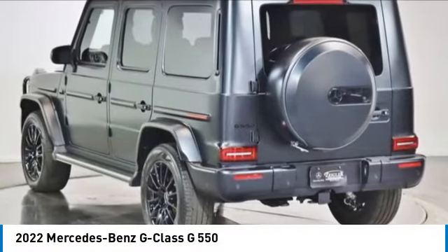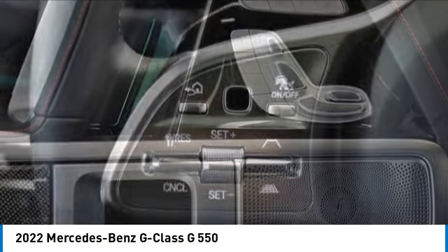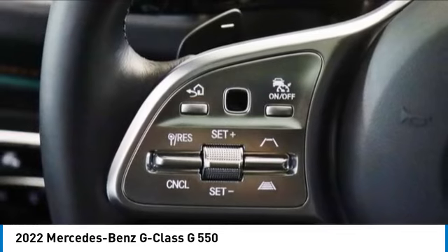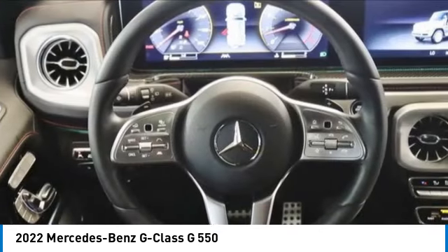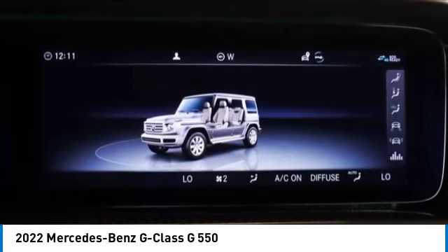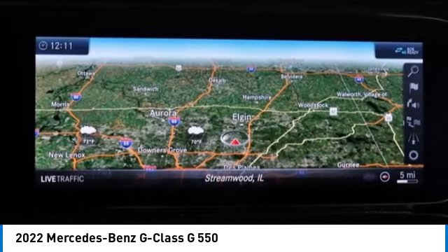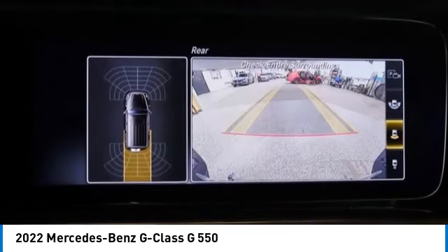Stop by and take a look at the 2022 G-Class. Not many SUVs can claim a hand-built luxury interior inside a battle-tested hand-built body. In fact, only one can. Extraordinary capability and ongoing enhancement have made the G-Class one of the world's top off-roaders for the past three decades.